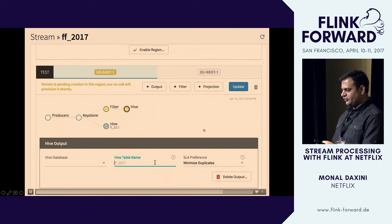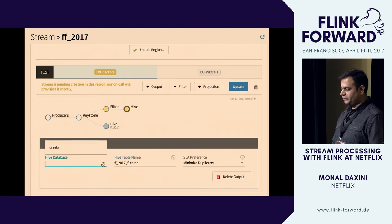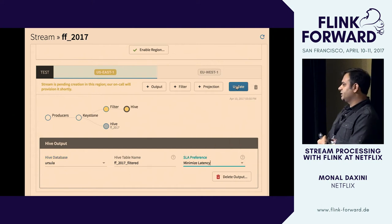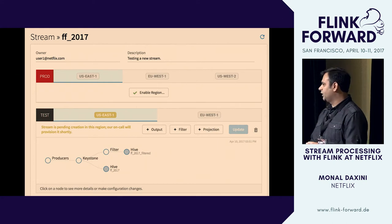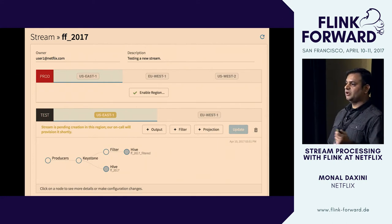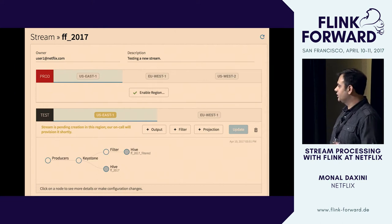We support a few different sinks: Hive, Kafka, and Elasticsearch. Here we specify a separate table so both sets of events don't land in the same Hive table. We choose min latency for this one; the other we chose min duplicates. A few minutes after provisioning, the user is ready to start producing events into the pipeline — they went from nothing to having a Kafka topic created, a set of jobs launched with the right filter, and data landing in the appropriate destination.